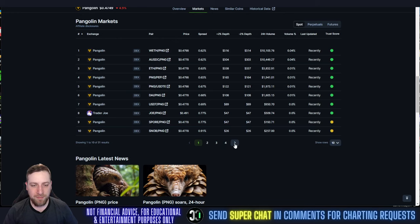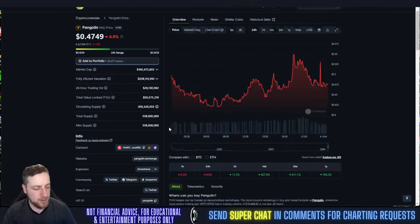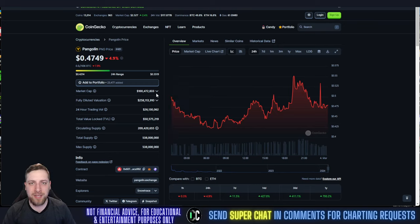Currently available on the following exchanges — there's quite a few, you can just scroll through here. It's available on a lot of exchanges. So with that, let's get into the price prediction and technical analysis on PNG.